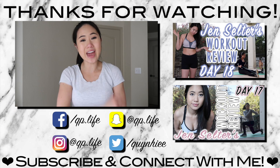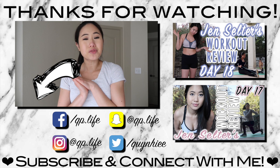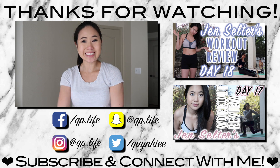And with that workout also concludes week three of Jen Selter's home workout series. Thank you so much for watching, guys. I hope you enjoyed this video. Let me know your thoughts and opinions in the comment section below. Give this video a like if you enjoyed it, and if you haven't done so already, click that subscribe button so you can follow along on the rest of this journey. I will see you guys on Monday. Bye!